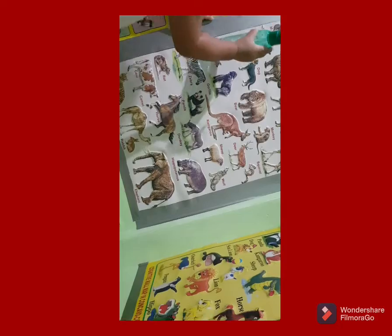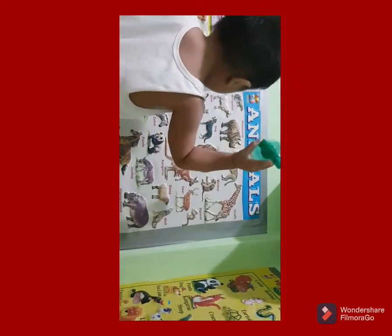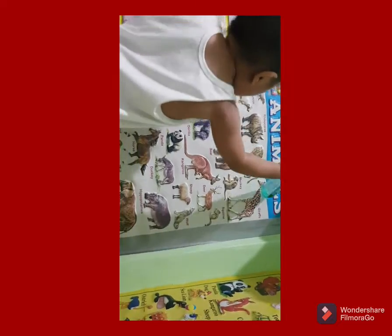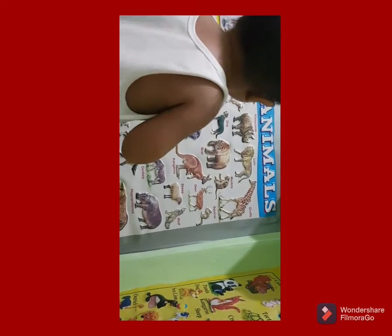Monkey! Pig! No! No! Where's the monkey? Squirrel! Where's the squirrel na lang? Squirrel?